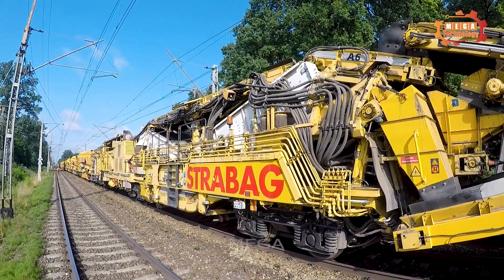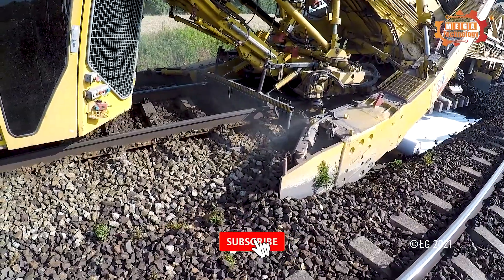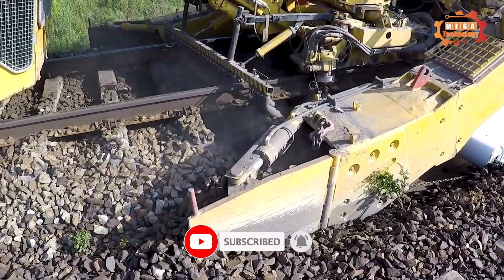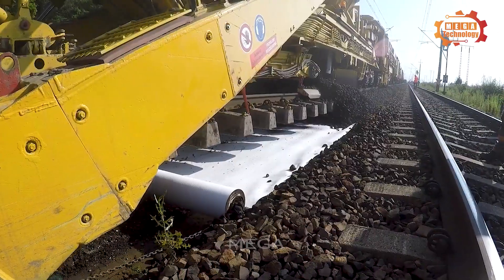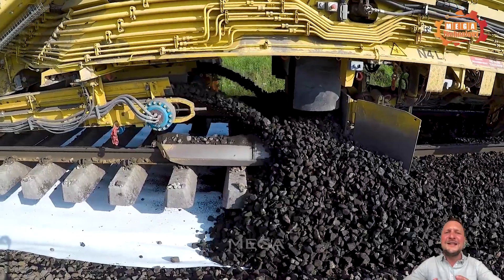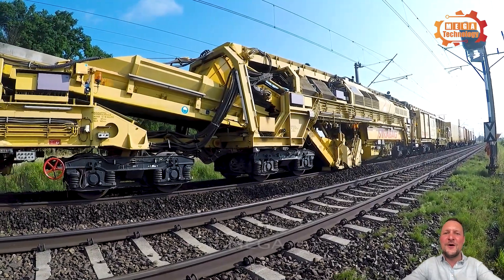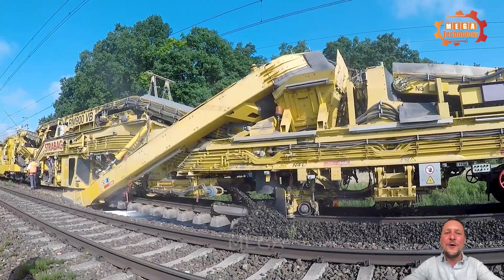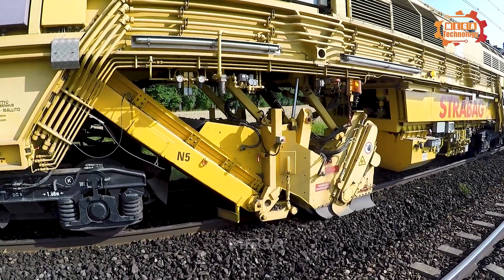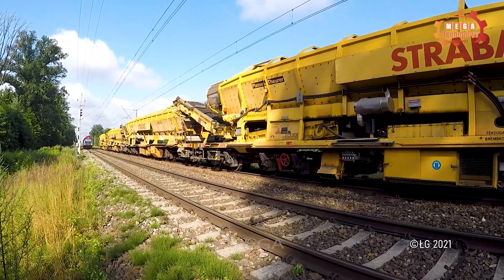The RM900VB, manufactured by Placer and Thura, is an effective tool for maintaining and improving rail quality. The machine is equipped with two Caterpillar engines, each with a capacity of 783 kilowatts, allowing the RM900VB to operate at a maximum speed of 20 kilometers per hour when running on its own. Equipment such as an impact rock crusher and scanning equipment make the RM900VB an important tool.